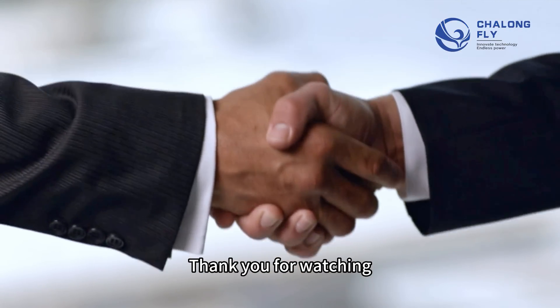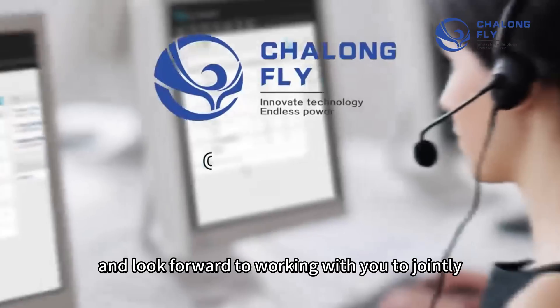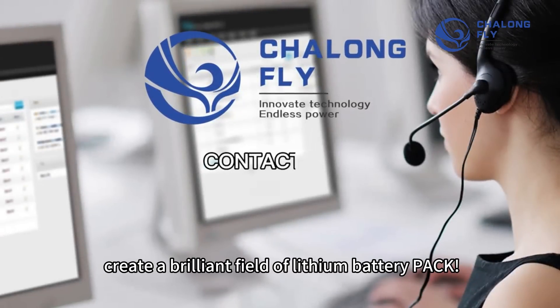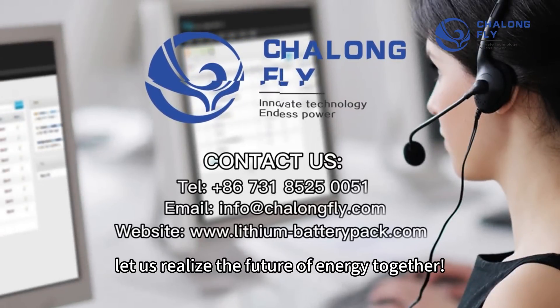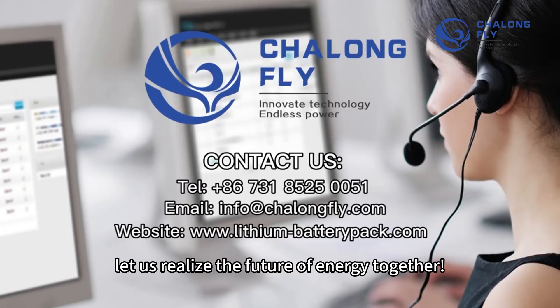Thank you for watching and looking forward to working with you to jointly create a brilliant future in the lithium battery pack field. Contact us — let us realize the future of energy together.